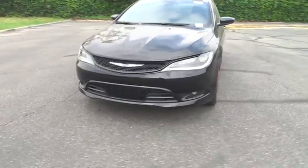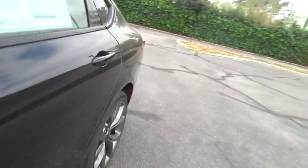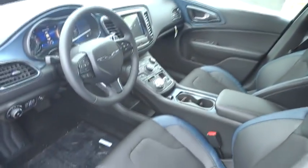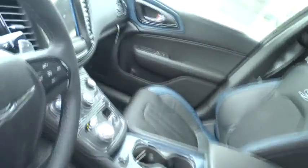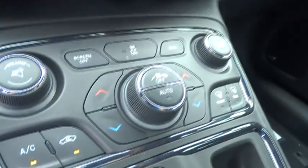Here are some of this vehicle's great options: anti-lock braking system, traction control, stability control, steering wheel audio controls, air conditioning, driver airbag, power steering, adjustable steering wheel, cruise control, aluminum wheels, keyless entry, four-wheel disc brakes, AM-FM stereo radio.